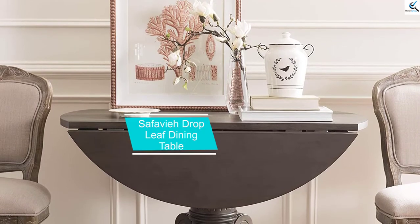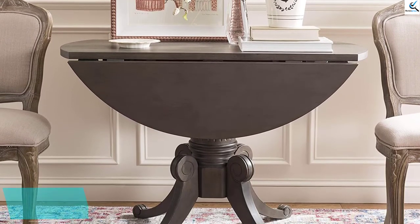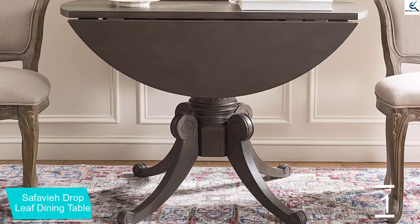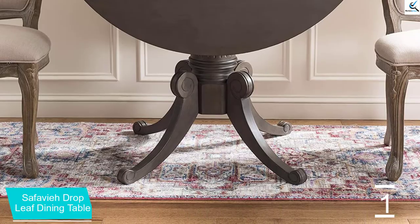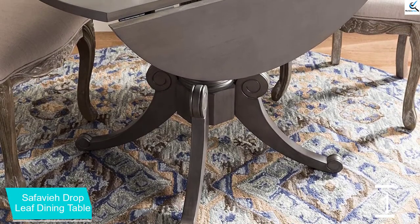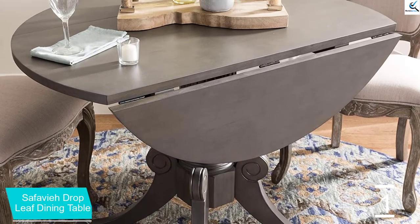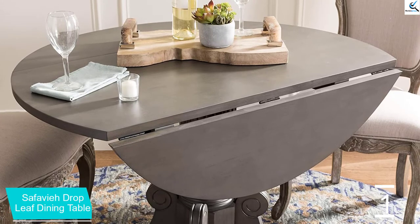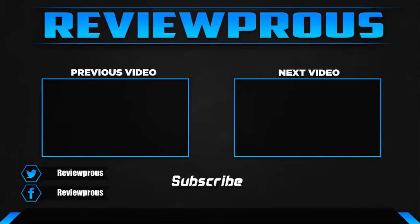And finally at number 1, the Safa Via Drop Leaf Dining Table. Life is all about good memories, and you can achieve these great memories when you are with friends and family gathered around this drop-leaf round table. It has been given a traditional style and features a pedestal base with stunning carved details. There is nothing that has been left to chance on this table, finished with a grey wash finish that ensures a timeless addition to any room.